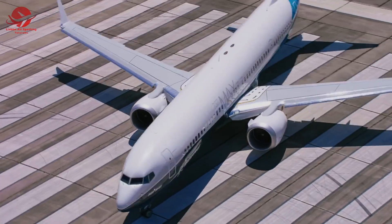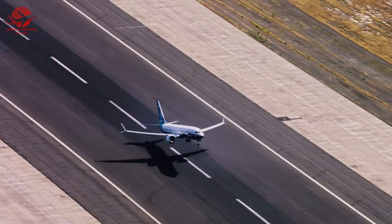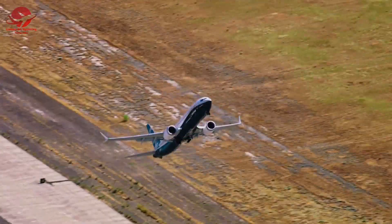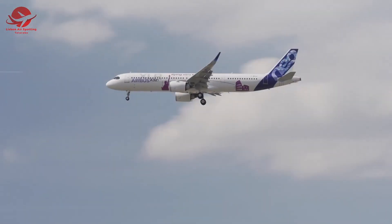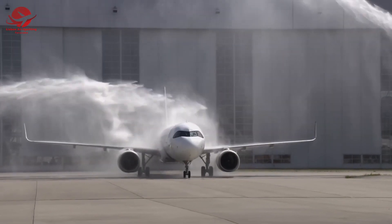The Boeing 737 MAX and Airbus A320neo are the most popular and best-selling narrowbody jets in the aviation industry. They are often used for short to medium-haul flights and are widely used by commercial airlines worldwide.